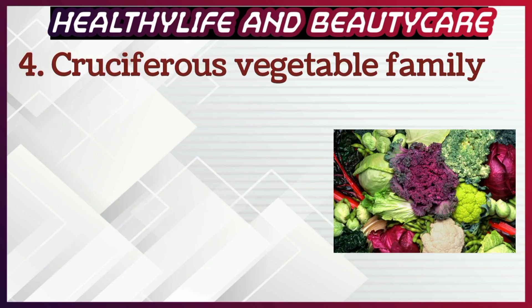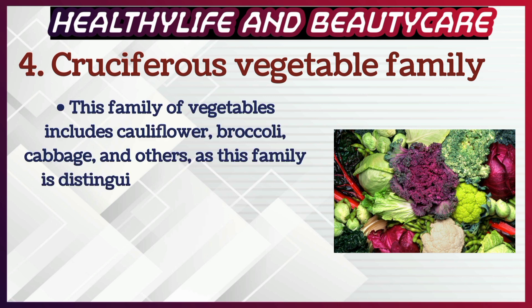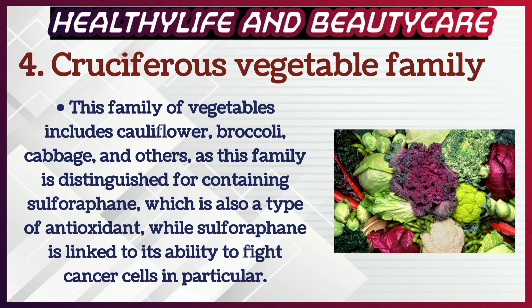Number 4: The cruciferous vegetable family. This family of vegetables includes cauliflower, broccoli, cabbage, and others. This family is distinguished for containing sulforaphane, which is also a type of antioxidant, and sulforaphane is linked to its ability to fight cancer cells in particular.